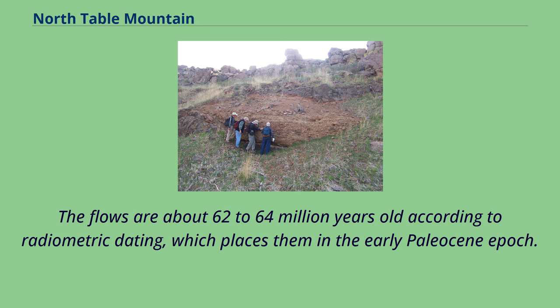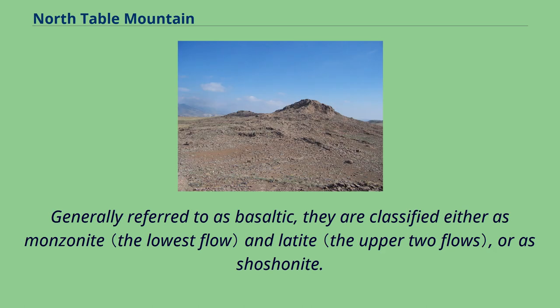The flows are about 62–64 million years old according to radiometric dating, which places them in the early Paleocene epoch. Generally referred to as basaltic, they are classified either as monzonite and latite, or as shoshonite.